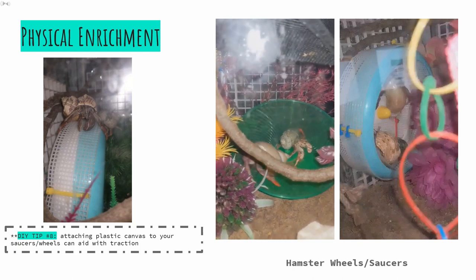Be patient when introducing new wheels or saucers to the tank — it may take some time before your crabs discover it. You can try attaching plastic mesh to your wheel, as I have done, and placing high-value treats inside; I used popcorn. This may help to entice them. My wheel has become like the tank water cooler, or meeting place if you will, and it's not uncommon for me to see at least one of the crabs on it at any given time, as we can see in the second video.